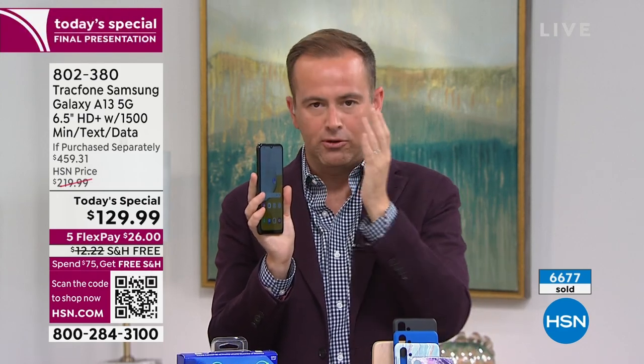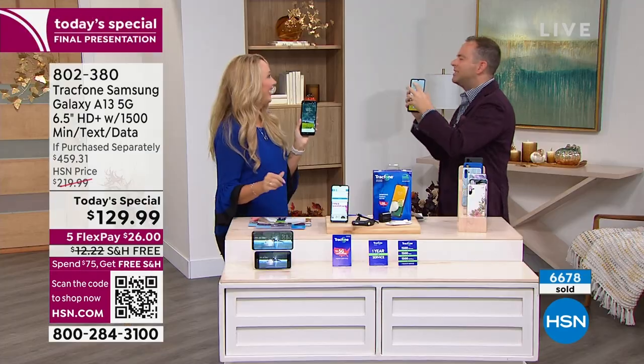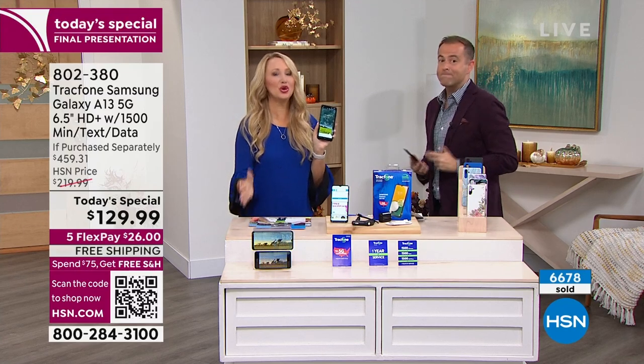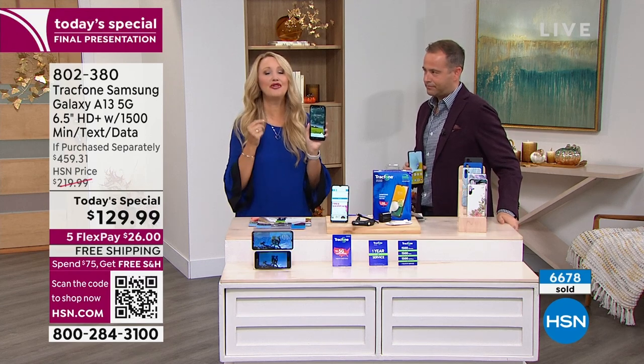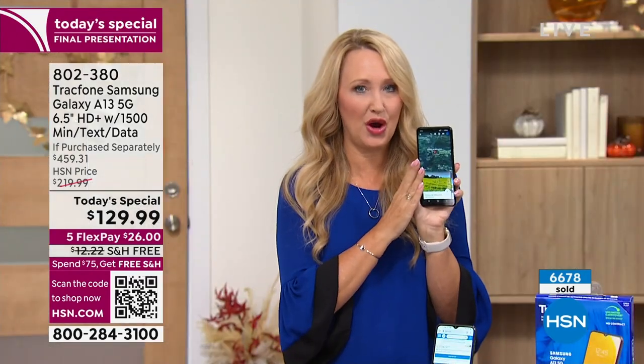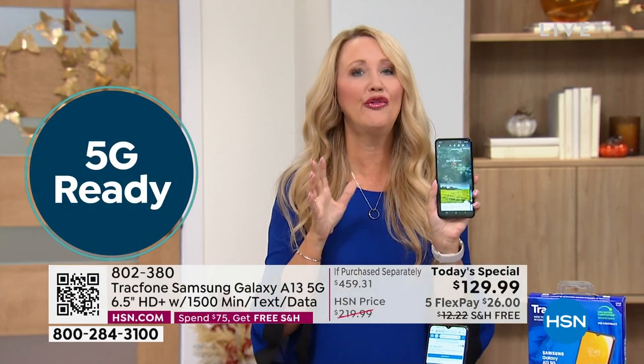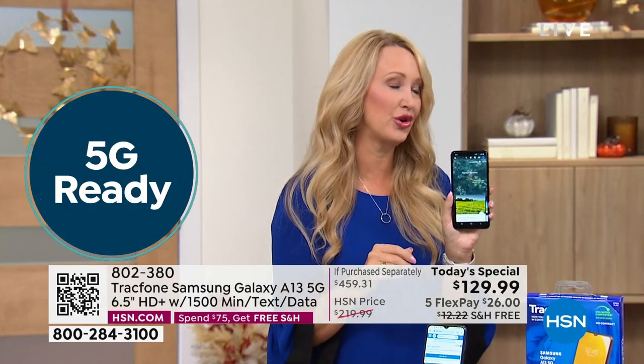Let's talk coverage. TrackPhone is the best — they use the number one top network in the entire country, and this is 5G. 5G service is now available on this phone. You have to have a 5G-specific phone to get onto that network, and the 5G network is crazy fast — over 10 times faster than 4G.